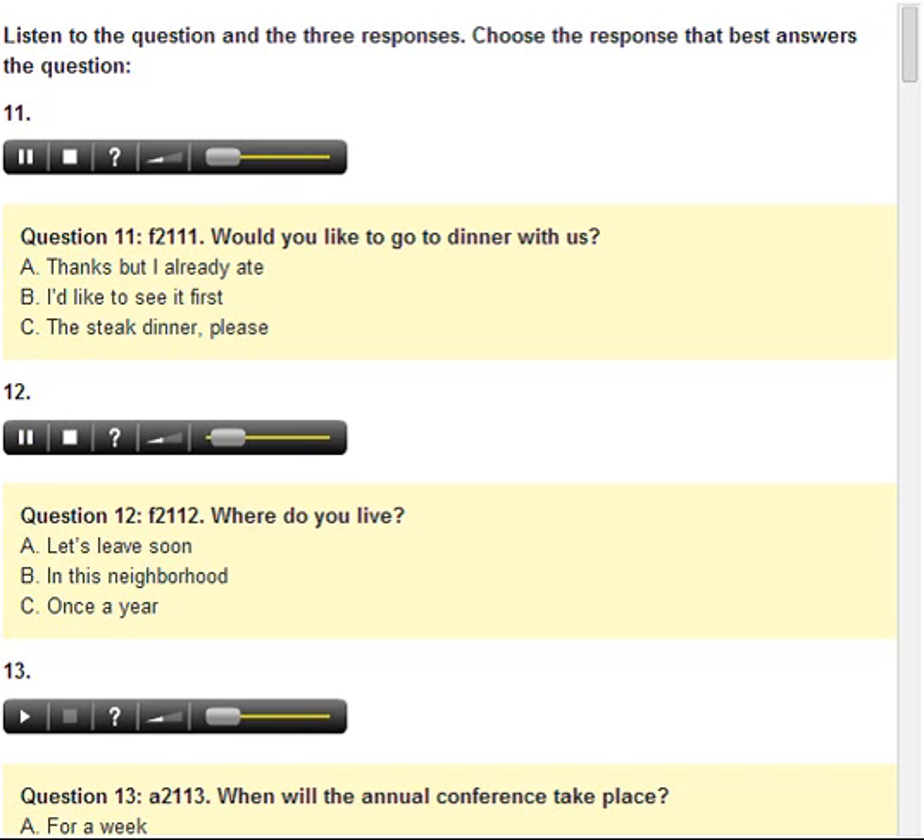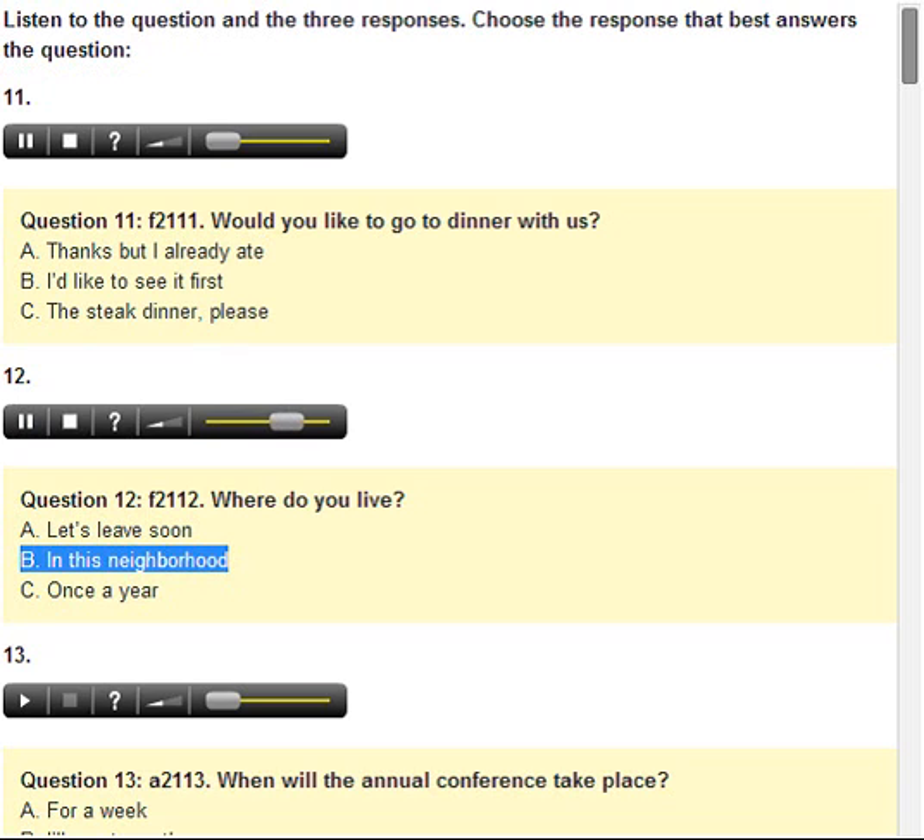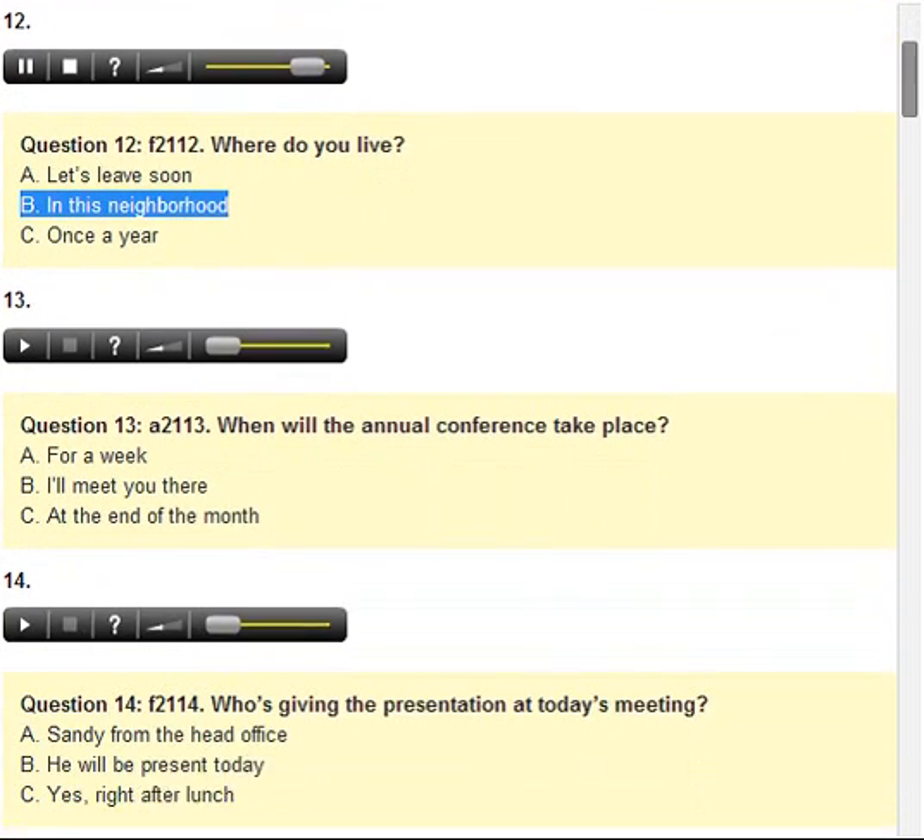Number 12. Where do you live? A. Let's leave soon. B. In this neighborhood. C. Once a year.